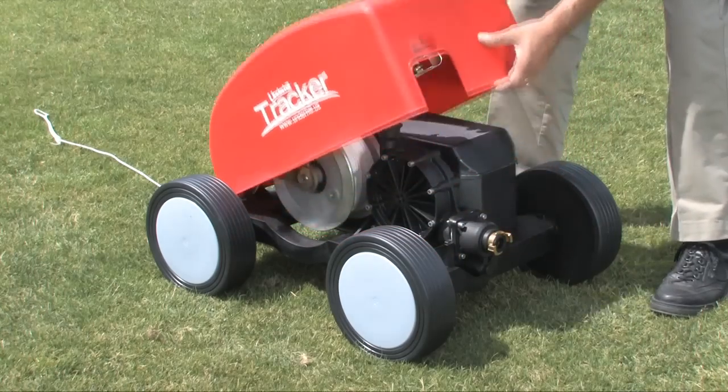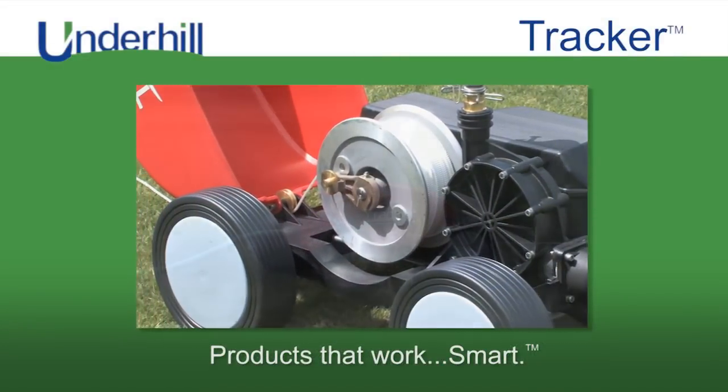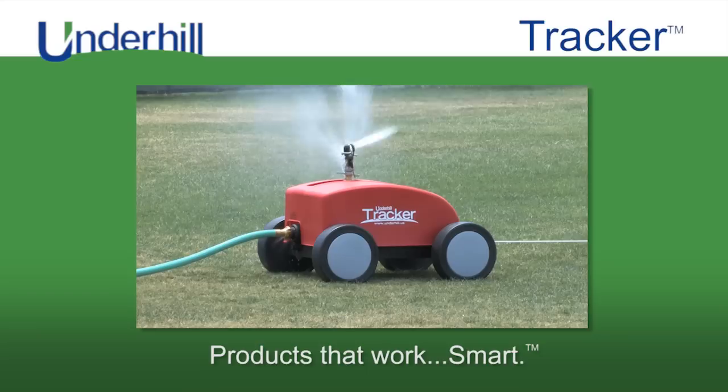The Tracker is built the Underhill way — high-quality components with precision German engineering for outstanding value and performance.